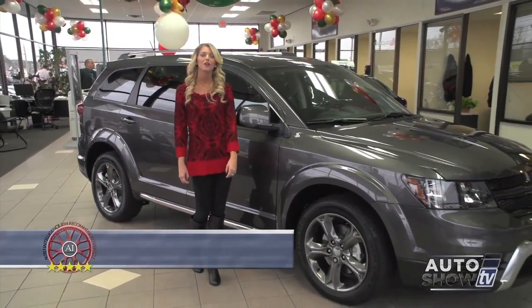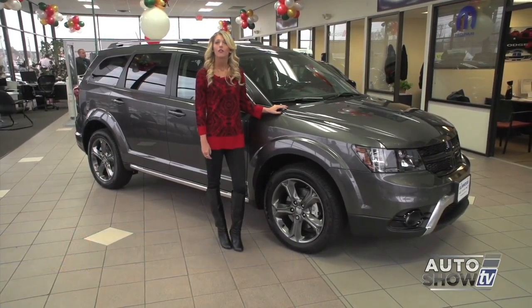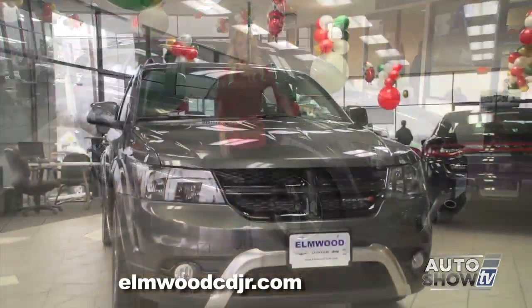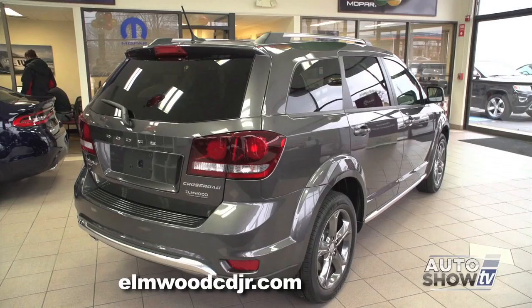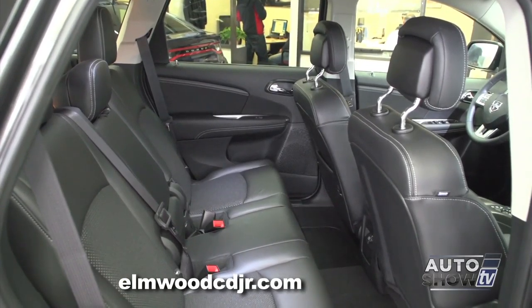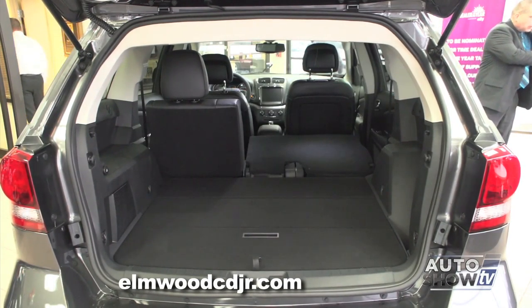Good morning. Today we're at Elmwood Auto Group to take a look at an SUV that's not the biggest and not the smallest. For a lot of families, it's just perfect. Auto Intelligence presents the 2015 Dodge Journey. The Dodge Journey is packed with a lot of standard and available features. The base model is a four-cylinder, but it also comes in an efficient V6. The Journey provides an attractive cabin, smooth ride, and an optional third row, something not every smaller SUV offers.